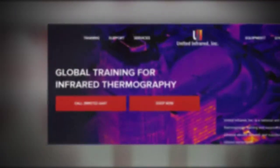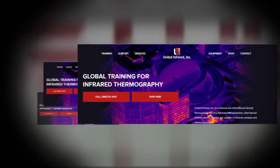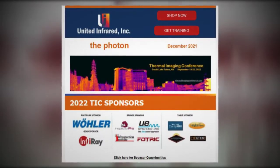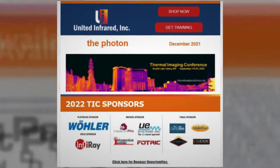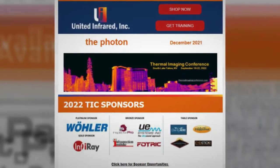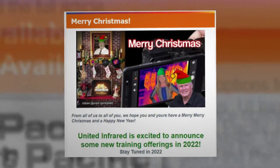I'm Peter Hopkins here with United Infrared, and here's your message for December 2021. Are you getting our newsletter? Well, if you're not, you're missing out on some great opportunities.